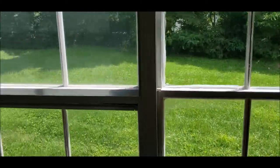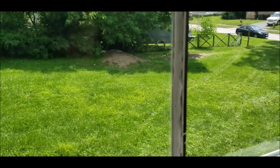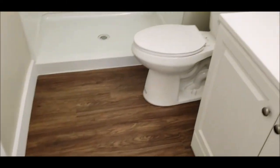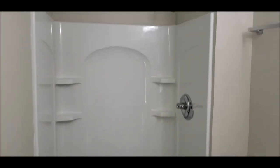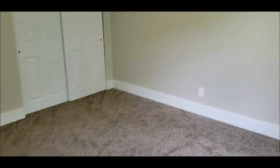Here's your window looking over a nice size backyard — really nice. And here is the ensuite bath with a stand-up shower. Everything's new and ready to go. Nice size master bedroom.